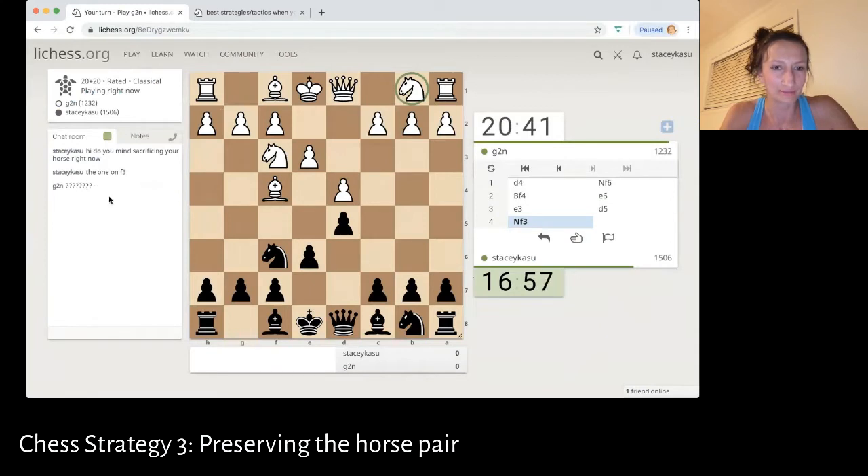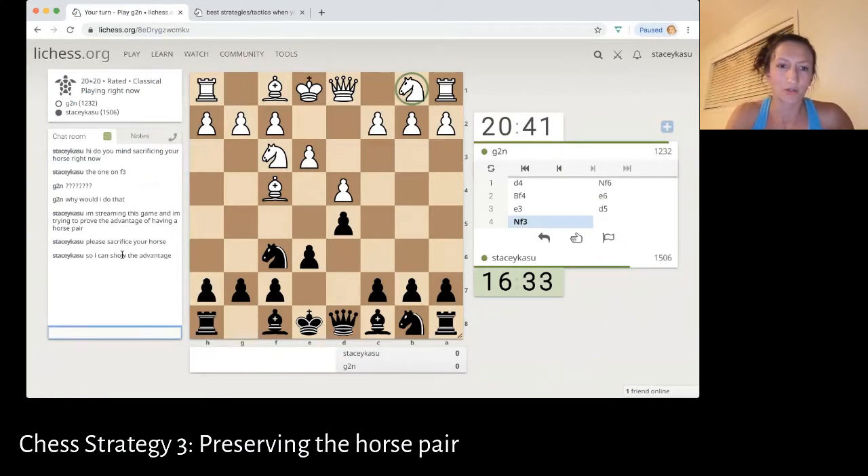They're confused — and I would be confused too. So I'm just going to tell them I'm streaming this game and I'm trying to prove the advantage of having a horse pair. I don't know if they're going to go for it, but honestly, that would be the first way you can preserve a horse pair: just ask your opponent to sacrifice their horse. And that way you're guaranteed to have an advantage.